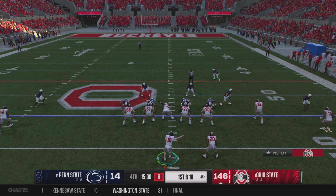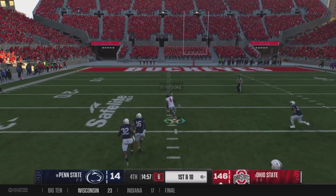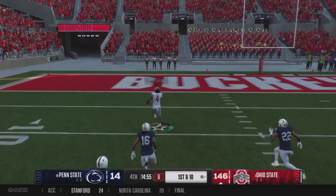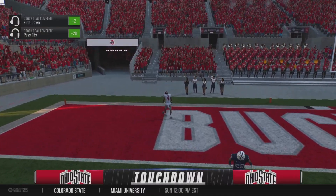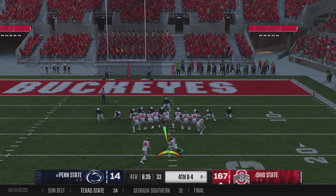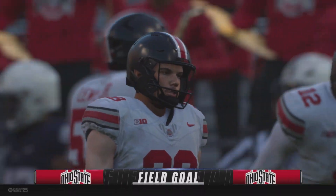First down. Pre-snap motion from the receiver. Looking to throw now on first down — he's got an open man downfield and it's caught. Oh, and he's in the clear down the left side. Can they catch him? The receiver waits to the last possible second and gets hit as he gets that ball out of his hands.